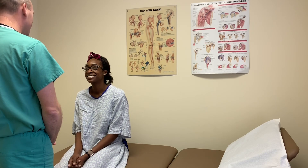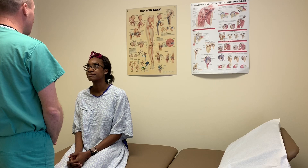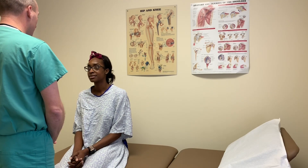Good morning, Ms. Birch. Good morning. My name is Eli Metz. I'm a nurse practitioner student. Today I'm going to be doing an assessment of your neck, your lungs, and your cardiac system. Okay?